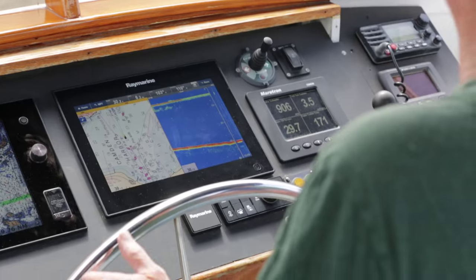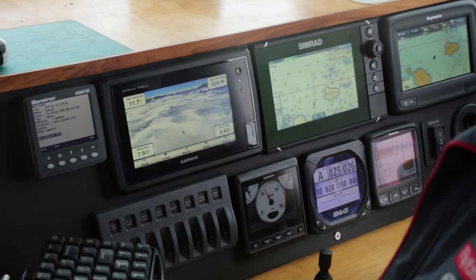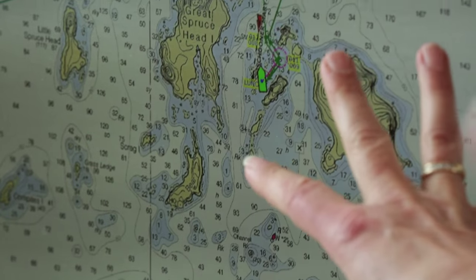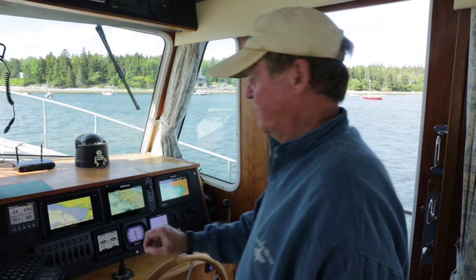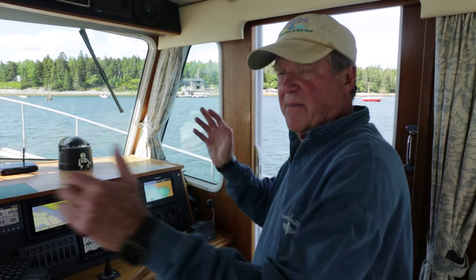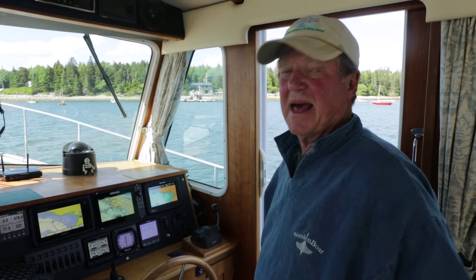You see down here three small-size multifunction displays, NMEA 2000 instruments, and there are two PC charting computers on the boat. And then up on the flybridge, bigger MFDs networked to these. A lot of electronics.